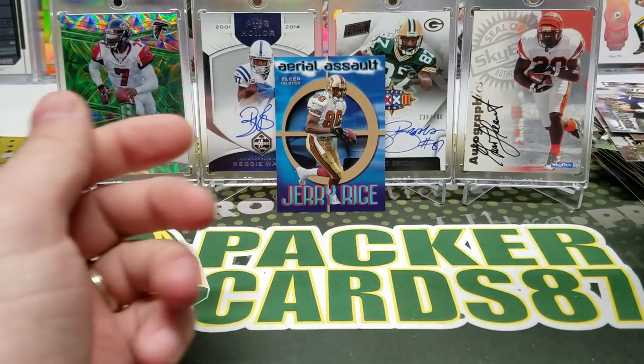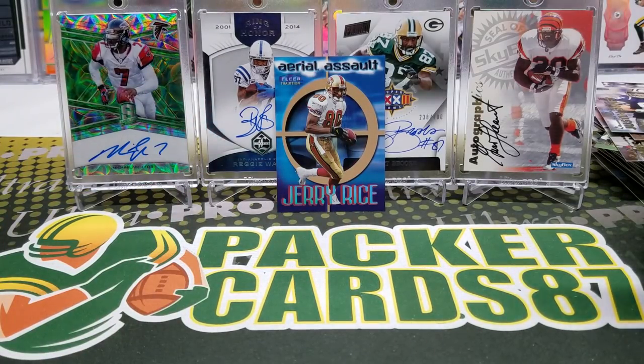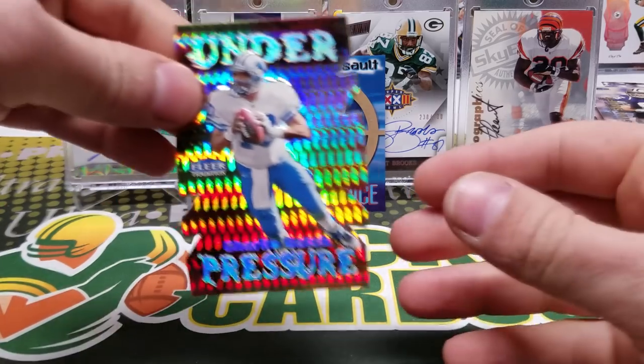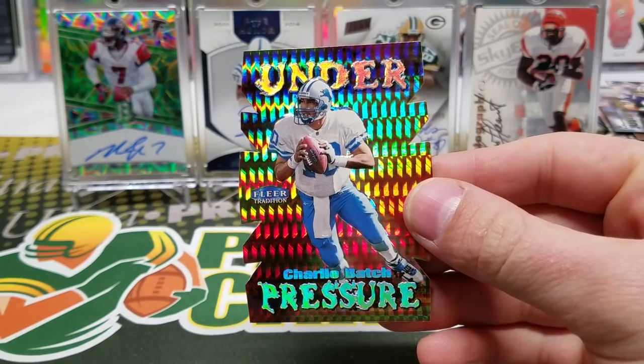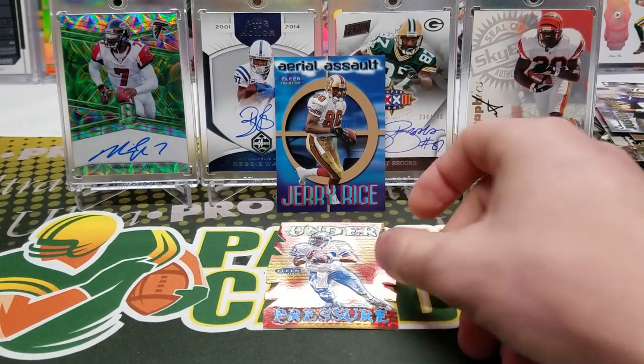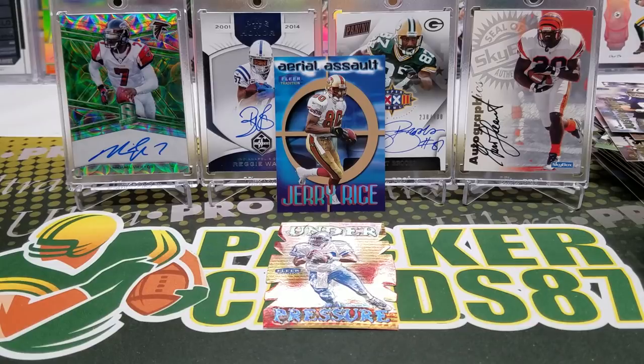That is going to do it for this video. I'm probably going to go back and look through these cards because the photography is so fantastic on them. That Jerry's awesome — one in 24 packs, one in 96 packs Under Pressure Charlie Batch. I hope you all enjoyed this Throwback Thursday episode 60. Thank you all for watching and I'll be back with another video soon.